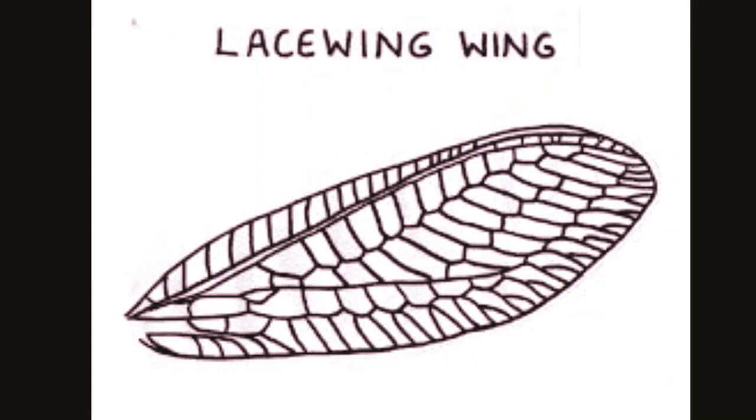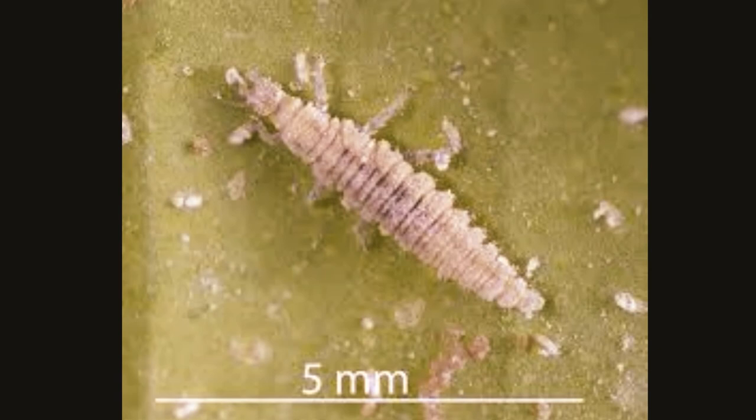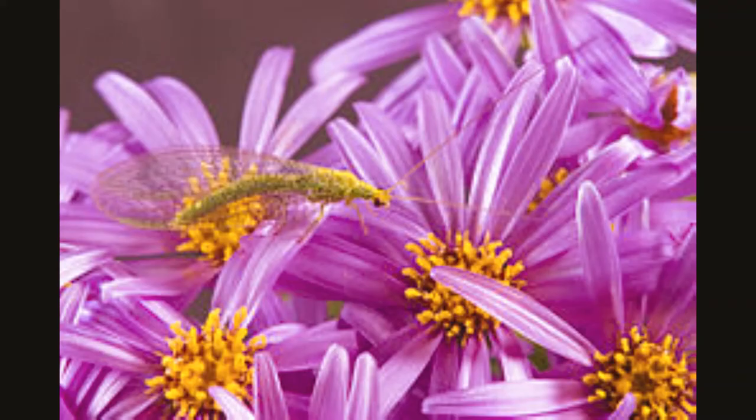Green lacewings have a wingspan of 2.3 to 25.5 inches, depending on the species. The lacewing is also known as a stink fly because it emits a disagreeable odor as a protective defense. They have tiny hairs on the wings to prevent the sticky spider silk from touching the wing's surface.